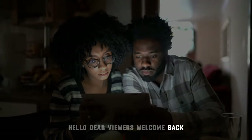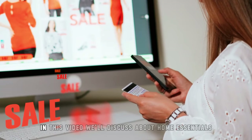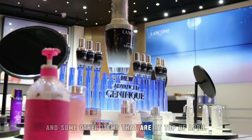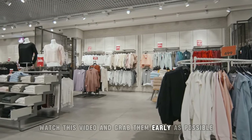Hello dear viewers, welcome back. I'm your host, Wealth Boss. Today I'm here with Costco's new exciting deals and discounts. In this video, we'll discuss home essentials and some other items that are at the top of April's second week deals. Before it gets too late, watch this video and grab them as early as possible.